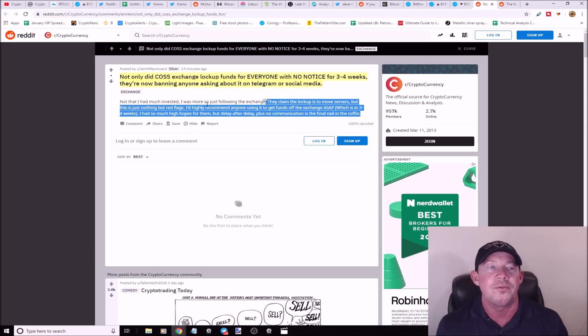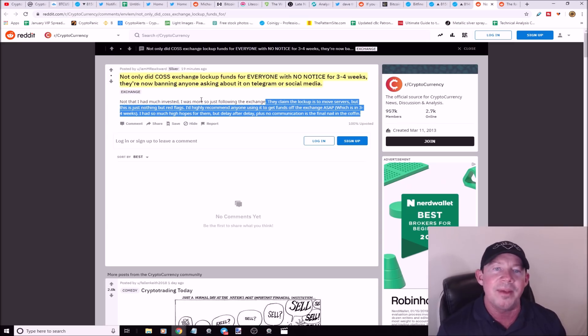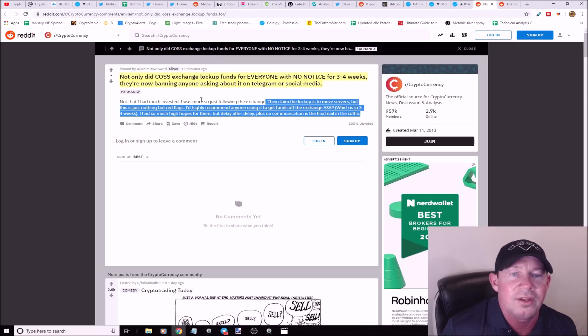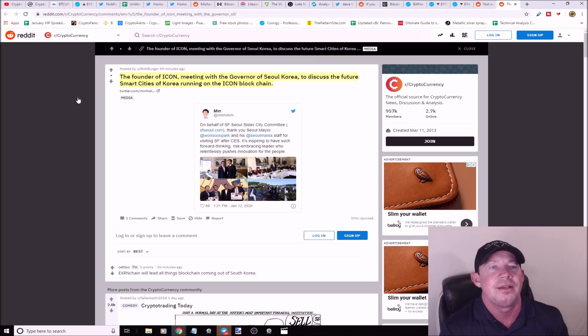Not only did Cost Exchange lock up funds for everyone with no notice for three to four weeks, now they're banning everyone asking about it on Telegram or social media. Can you say scam? What if you're holding Bitcoin and it tanks, or you're stuck in Tether on Cost and you can't move your funds? They claim the lockup is to move servers, but this is nothing but red flags. Stick to your larger exchanges — don't get caught up chasing small altcoins on sketchy exchanges.